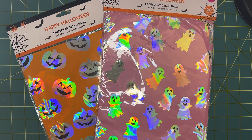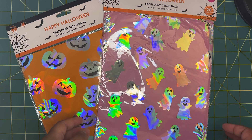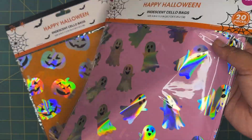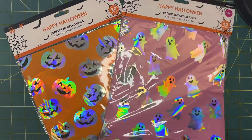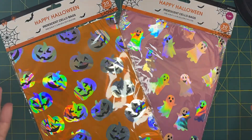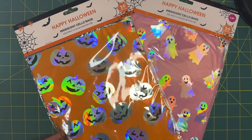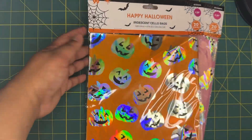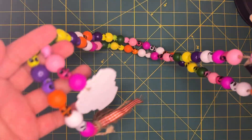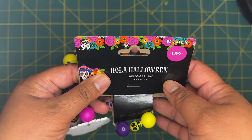Next I grabbed these little iridescent bags. I've seen a bunch of people haul these and I absolutely love them. I'm not much of a pink fan, but a lot of ladies out there are, so I thought these would be great to package some Halloween projects. For $1.29 you get 20 pieces — definitely a great deal.